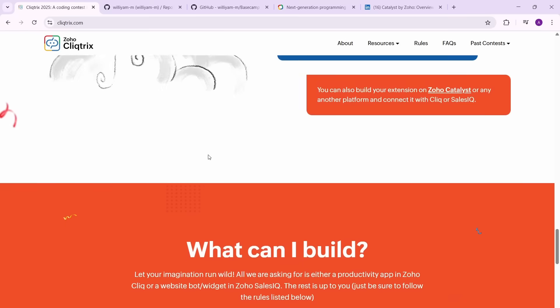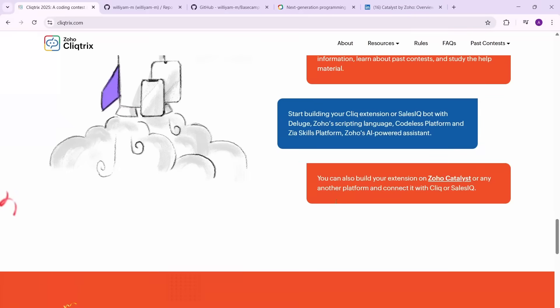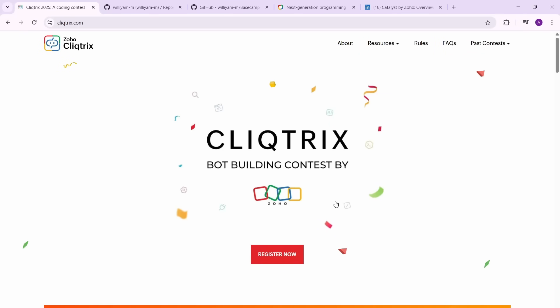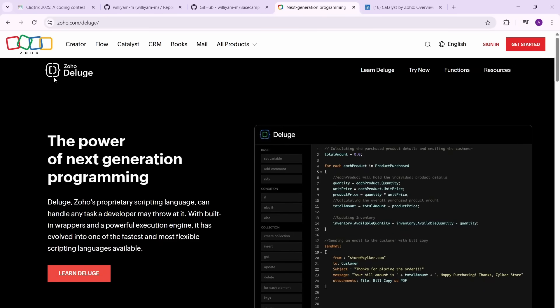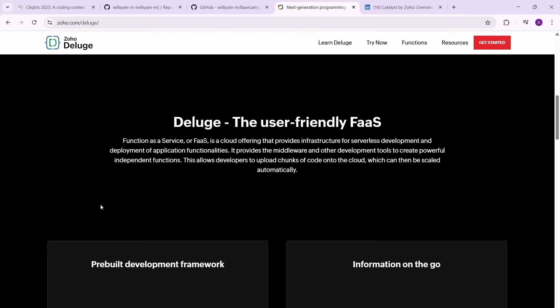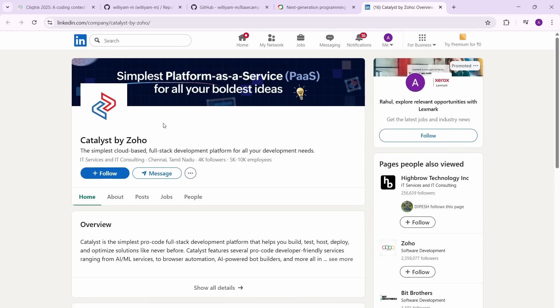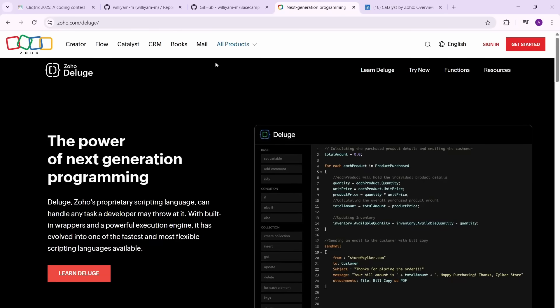You have the option of using two technologies. One, you can use Zoho's own programming language, called Deluge. You can learn it right now — I'll give the link in the description box. The other option is Catalyst by Zoho, which is a platform-as-a-service that supports Java and Python. I'll give you resources to learn both of them.